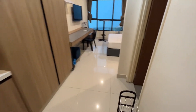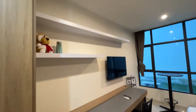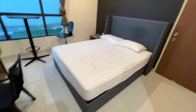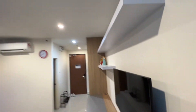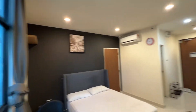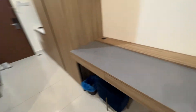Hi guys, I have a one-bedroom unit here at LDL Agenda for rent. There's a nice queen-size bed. This unit is for rent at 1,000 with a car park — a very nice, cozy unit. There's even a bar table, very spacious.